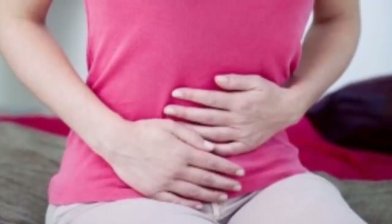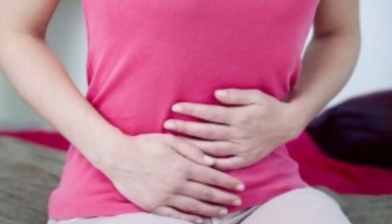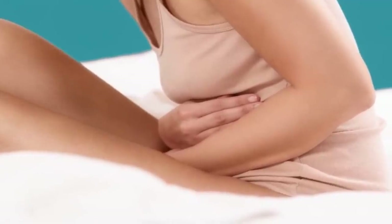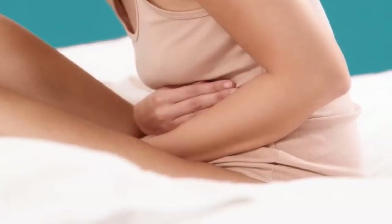Pain could be a sign you have ovarian cysts, adhesions from previous abdominal surgery, or other health issues. It should be investigated right away, especially if you are trying to conceive, as pain can be a symptom of a medical problem that can result in infertility.